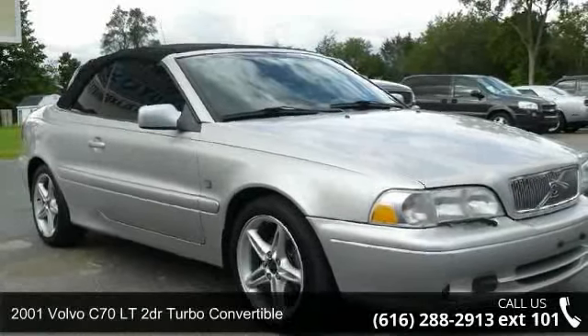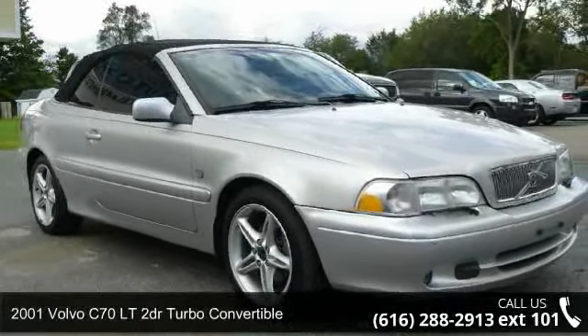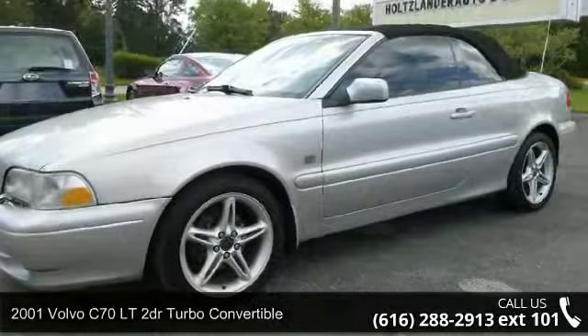Arrive in style with this 2001 Volvo C70. Don't miss this great deal on a luxury vehicle.